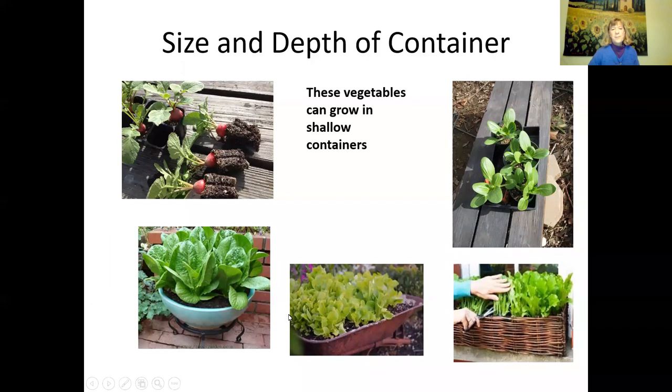For lettuce, spinach, and similar greens, you don't need a deep container. Bok choy, if you want to grow it full size, needs a slightly deeper container than salad greens. Don't forget you can harvest greens at any time — you don't have to let them get mature. When I had extra bok choy, I just cut them off and used them in a salad. Any time when you're growing salad greens, you can eat them whenever you like.